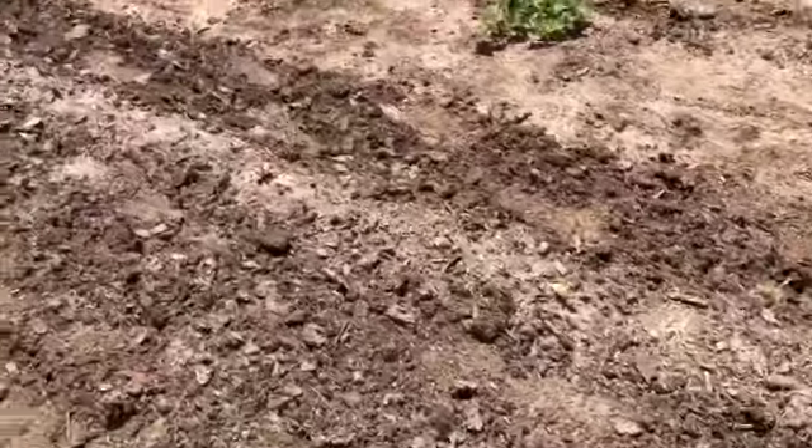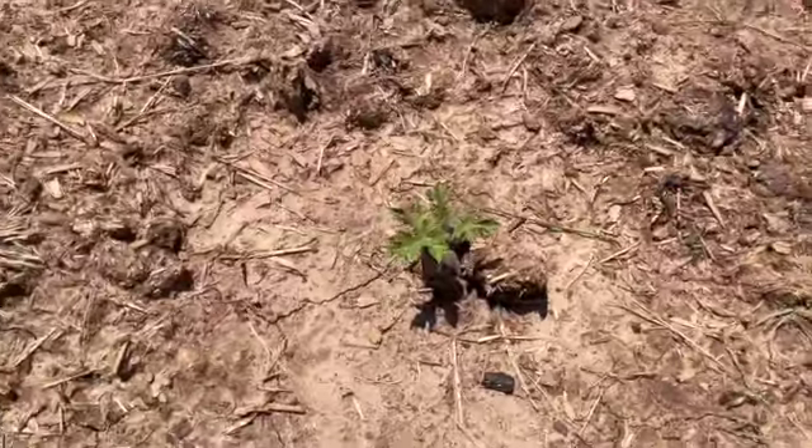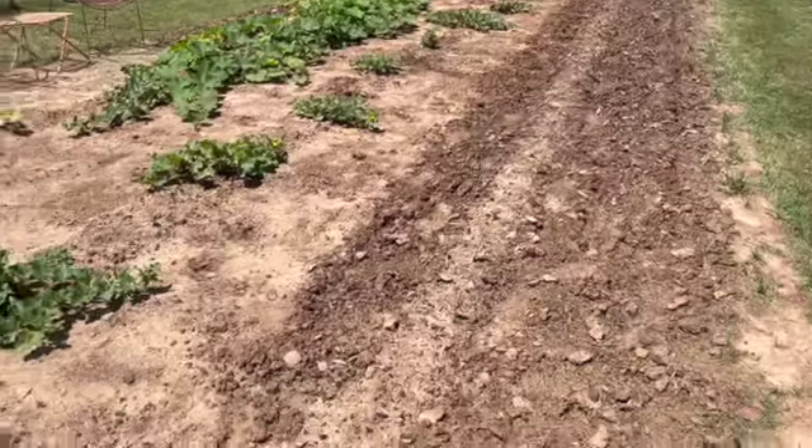These are our watermelons — they all died. This is a new plot that I just tilled up specifically for them, and all the watermelons I planted stopped growing. That's about how big they are. It might be because we haven't had any good heat.